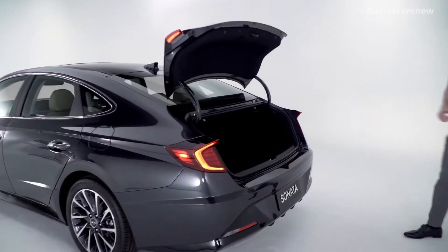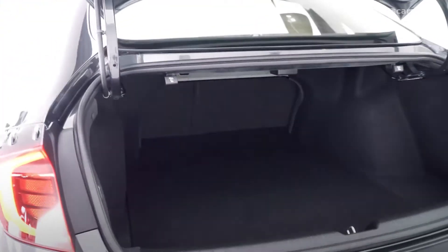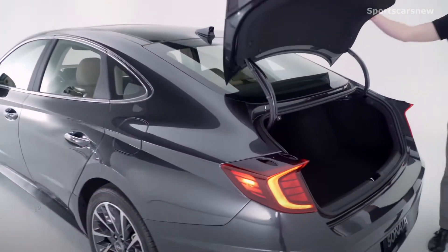Speaking of that trunk, you have 16.3 cubic feet of cargo capacity, a 60-40 fold-down of the seats, and a spare tire, so the Sonata is ready for all of your cargo utility needs.